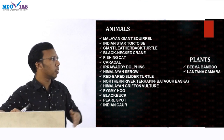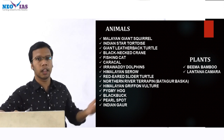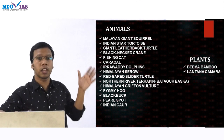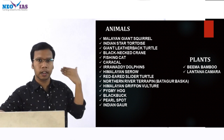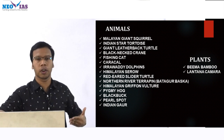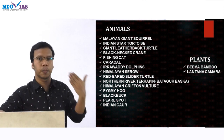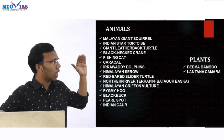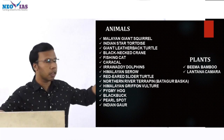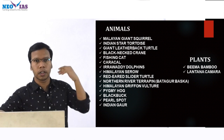Then giant leatherback turtle, black-necked crane, fishing cat, and caracal. Caracal is important right now because we have an integrated amur-leopard hybrid scheme, and under that scheme we have the critically endangered species recovery program. Earlier there were 21 species included in that recovery program, and now caracal has also been included, bringing the total to 22 species.